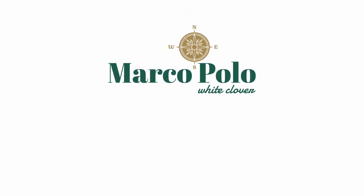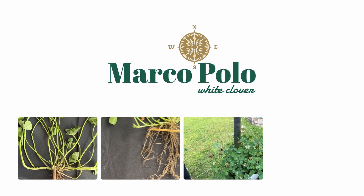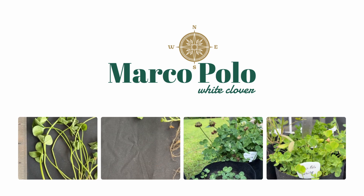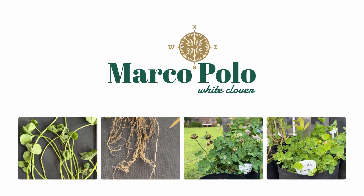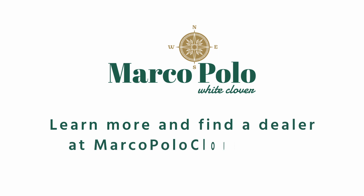Marco Polo is a multi-purpose white clover that is excellent for ground cover, soil stabilization, and attracting pollinators. It also provides high protein forage for any grazing or browsing animals. Learn more and find a dealer at MarcoPoloClover.com.